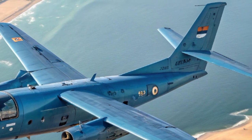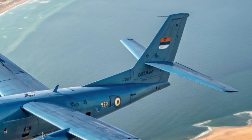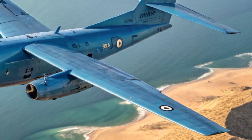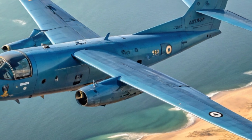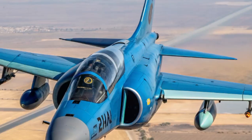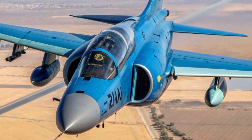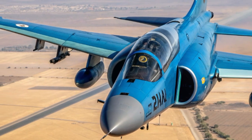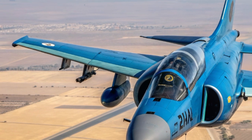Unlike unmanned aerial vehicles, the crewed Arava can make immediate tactical decisions, adapt dynamically to changing conditions, and ensure a human element in intelligence gathering where situational awareness is critical. Furthermore, its cost-effectiveness compared to high-end fighter jets or long-range drones allows Israel to field more units and maintain continuous aerial coverage across multiple theaters of operation.